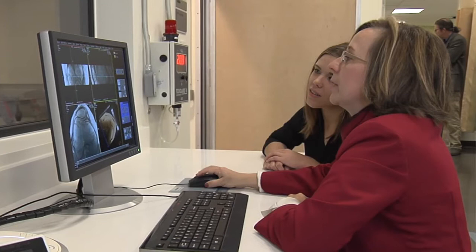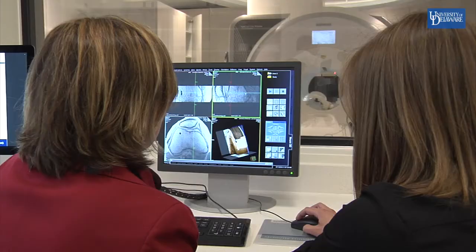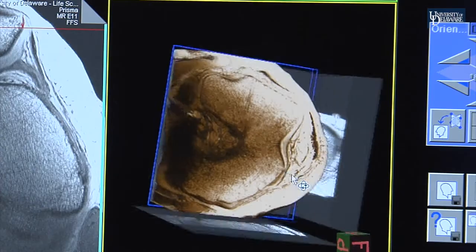My name is Professor Dawn Elliott. Our goal is to help solve musculoskeletal disorders such as low back pain, tendinopathy, and knee injury. These disorders have a devastating impact on lives, from the ability to take care of ourselves, to live without pain, and to enjoy an active lifestyle.